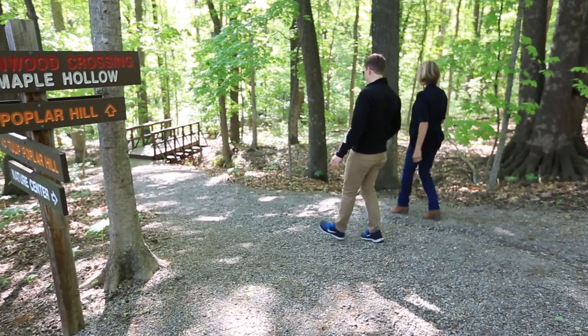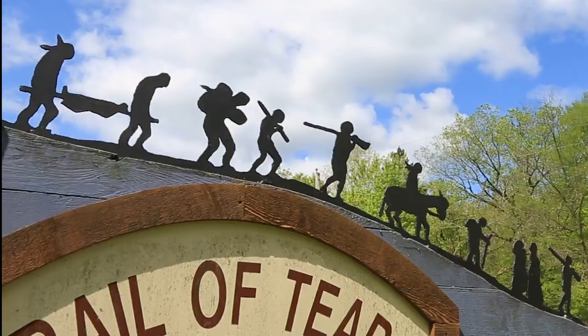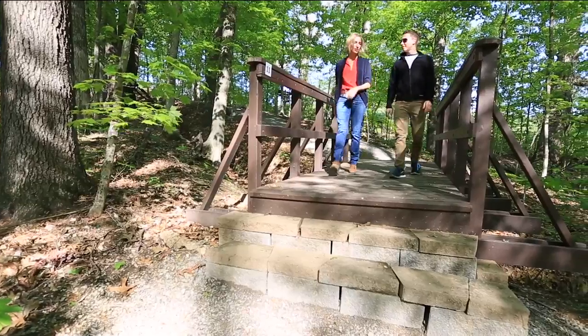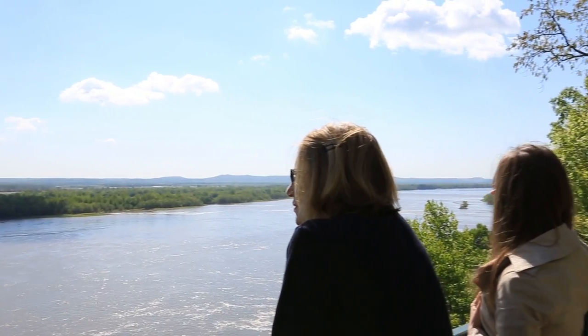To enjoy the great outdoors at its finest, as well as learn about one of the most poignant moments in American history, visit Trail of Tears State Park. Here you can hike, bike, swim, fish and camp, all while taking in majestic views from the park's towering bluffs.